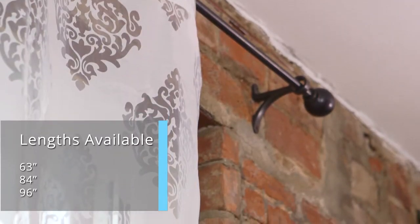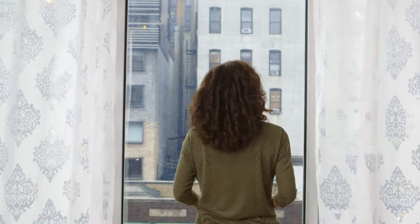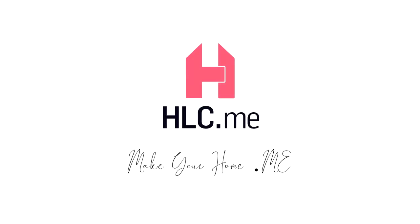These curtains form an elegant combination with heavier curtains, allowing light and air to filter through to your room while still maintaining the right amount of privacy. For any and all of your needs related to home goods, MakeYourHomeHLC.me.